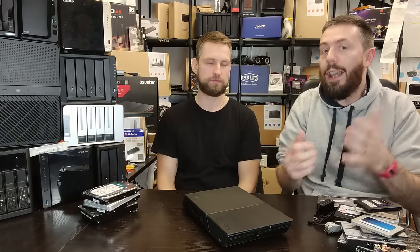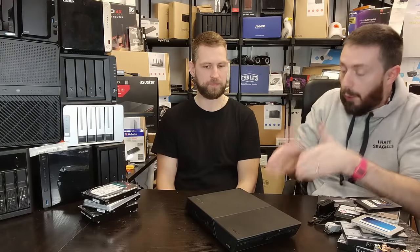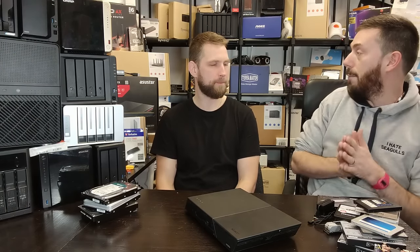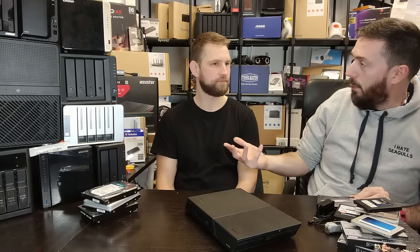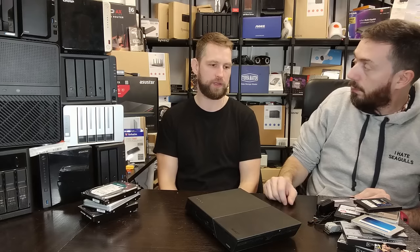Bottom line: it comes down to what best suits your own needs. In 2024, this is the best time I've ever seen to populate a NAS with SSDs — at least partially. More NAS brands are arriving with a focus on SSDs, and NAS manufacturers wouldn't invest in R&D without confidence in the market. Every NAS I've seen in the last five years has screw holes for both 2.5-inch and 3.5-inch media. I personally hope to see more NAS devices shipping with SSDs by the end of 2024.